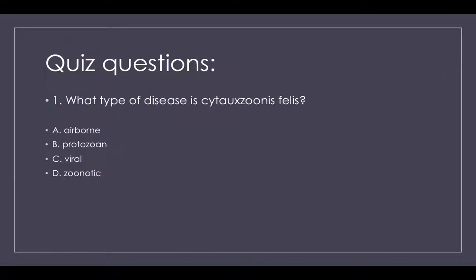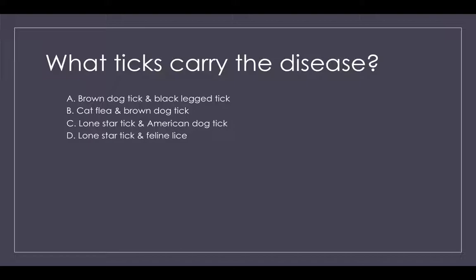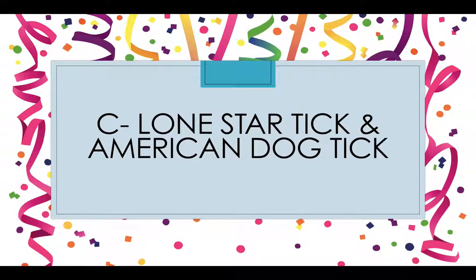Quiz time! Question 1: What type of disease is Cytauxzoon felis? A. Airborne, B. Protozoan, C. Viral, or D. Zoonotic? The answer is B — Protozoan. Question 2: What ticks carry the disease? A. Brown dog tick and black-legged tick, B. Cat flea and brown dog tick, C. Lone Star tick and American dog tick, or D. Lone Star tick and feline lice? The answer is C — Lone Star tick and American dog tick.